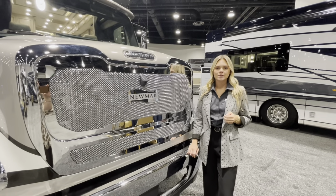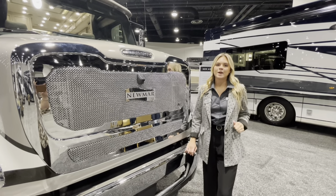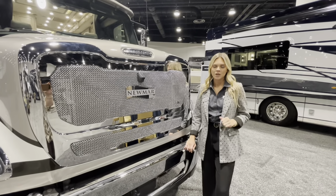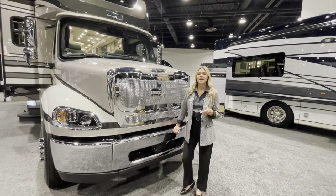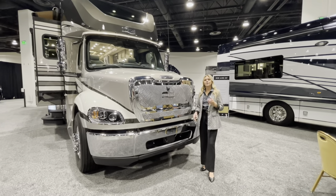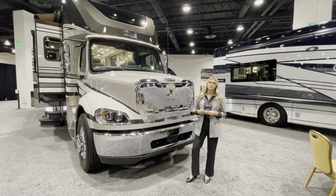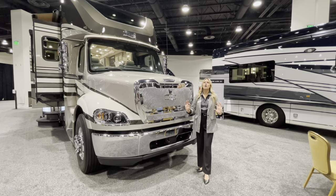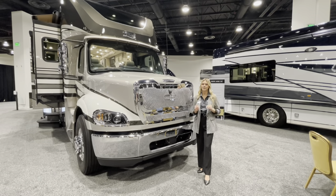Here we are in beautiful Colorado Springs, welcoming you to the brand new 2024 Supreme Air 4051. What makes this so unique is it's going to be built on an exclusive Freightliner M2 chassis. Within that, it comes with an all-new 525 horsepower rating, 1,850 pound-feet of torque, and of all our brands, it comes with a massive 30,000 pound towing capacity.